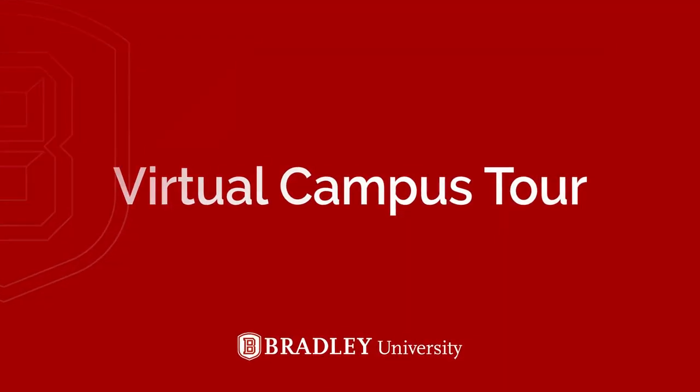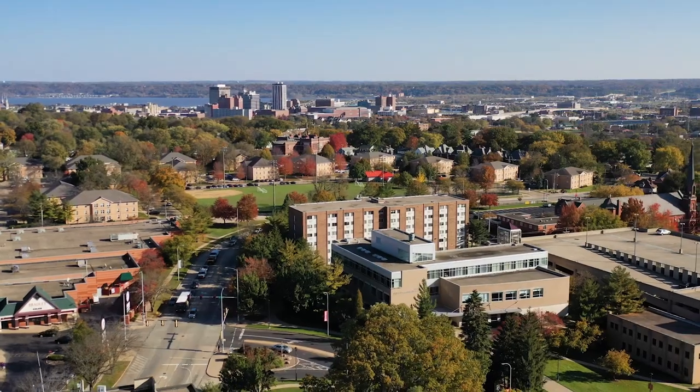Hi guys, welcome to Bradley University. My name is Yvonne and I'll be your tour guide for today. Today we're going to be showing you some cool key aspects of our campus, and whether you're a prospective student or just curious about what our campus has to offer, we hope that you're going to enjoy this information. So let's go ahead and get started.